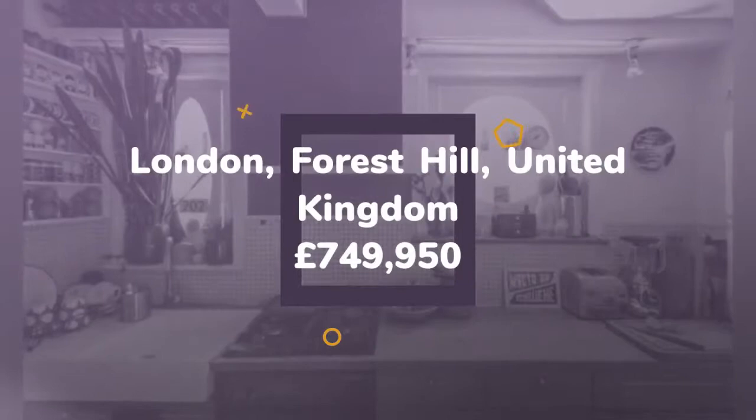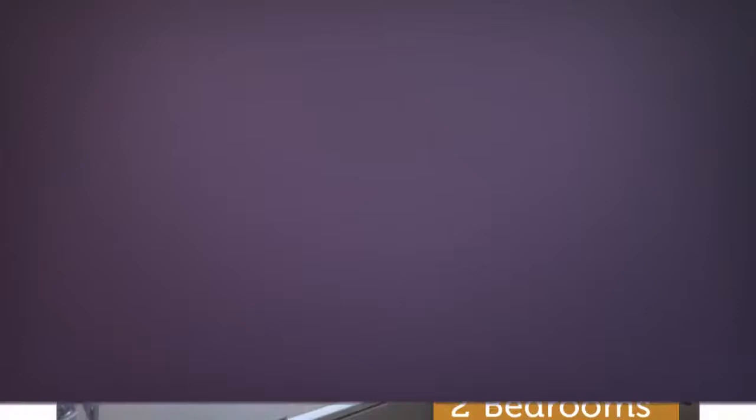Set in period conversion, well equipped kitchen and generous storage space, two good sized double bedrooms, modern bathroom and separate WC, excellent location, benefits from dual entrance. Full description. Tenure: share of freehold.